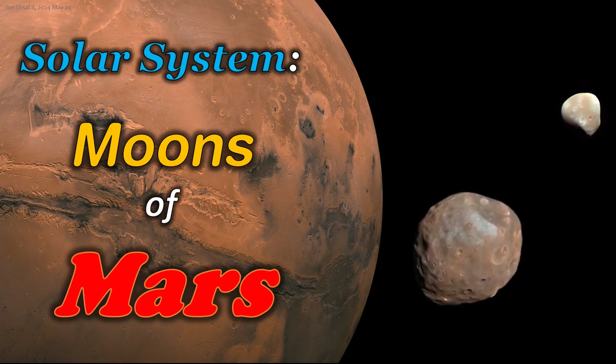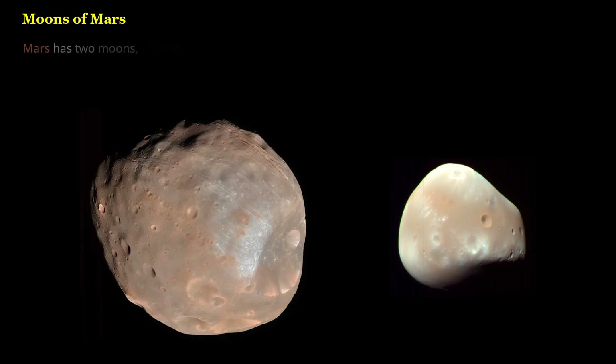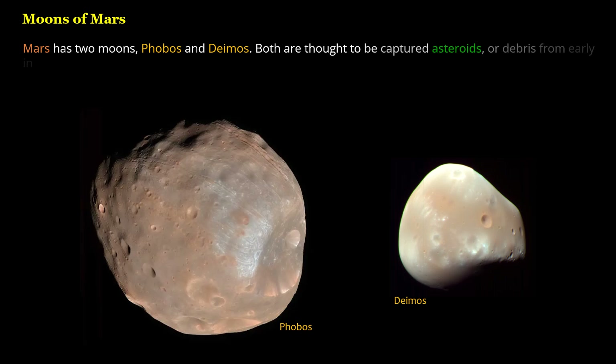Solar System: Moons of Mars. Mars has two moons, Phobos and Deimos. Both are thought to be captured asteroids, or debris from early in the formation of our solar system.